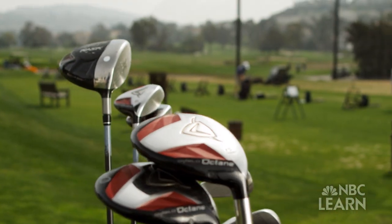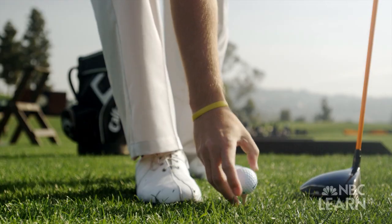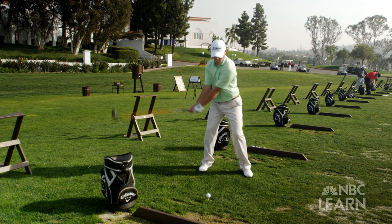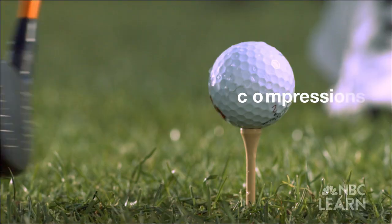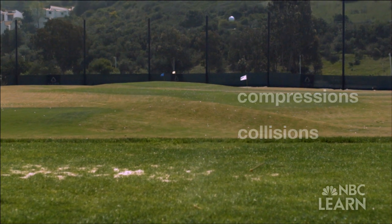Even with the limits placed on technology, today's golf equipment still provides plenty of ways to improve a player's game. With the right practice and skill, golfers like Mike Miller can use a club to put compressions and collisions to their advantage, leading to success on the course.